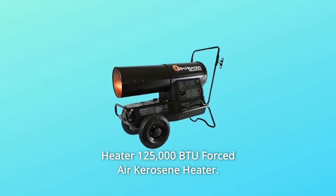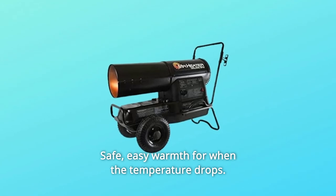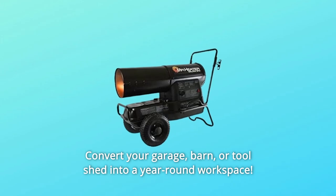This Mr. Heater 125,000 BTU Forced Air Kerosene Heater offers safe, easy warmth for when the temperature drops. Convert your garage, barn, or tool shed into a year-round workspace.